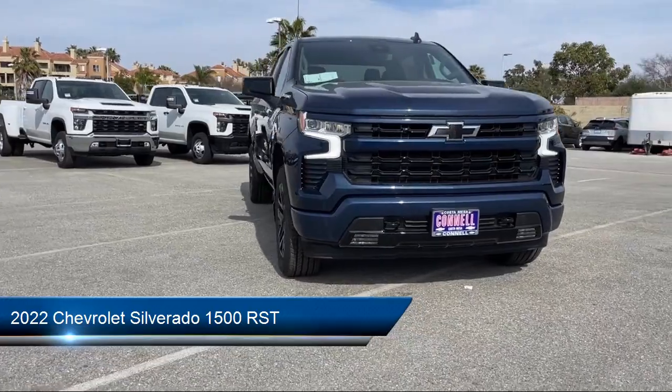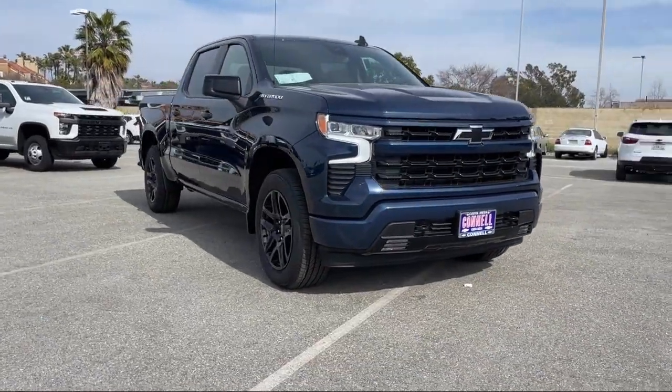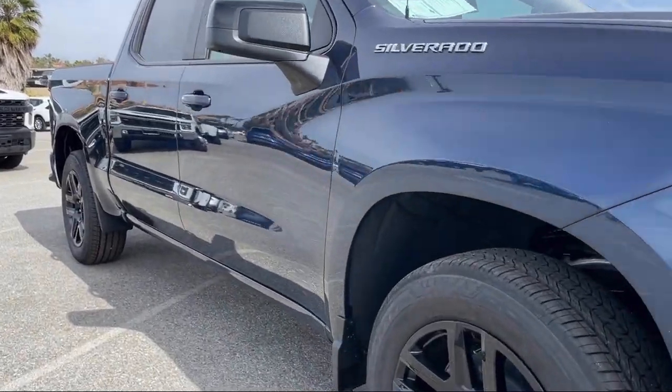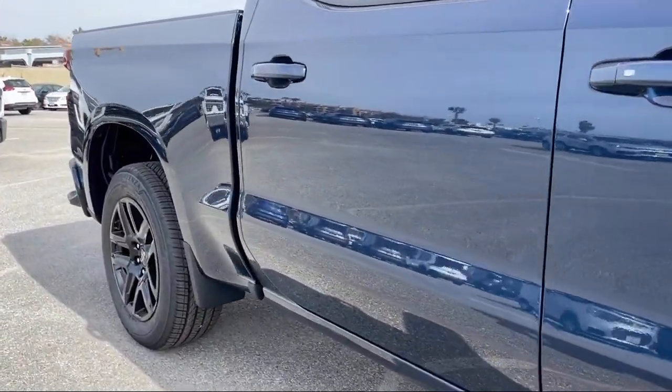It comes equipped with smart device integration, tow hooks, Bluetooth smartphone integration, heated front seats, front collision mitigation, and lane departure warning.